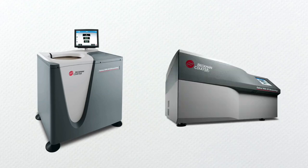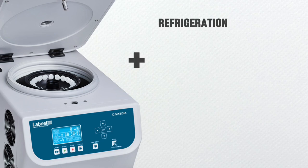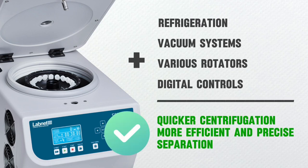The centrifuge has gone from being powered by hand to having electric motors. Modern centrifuges today also feature refrigeration, vacuum systems, various rotators, and digital controls, which contributed to quicker centrifugation rates and more efficient and precise separation of mixtures.